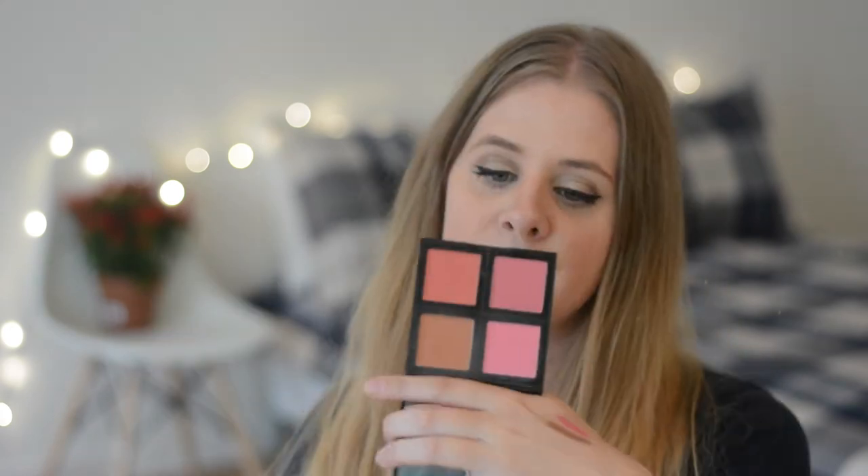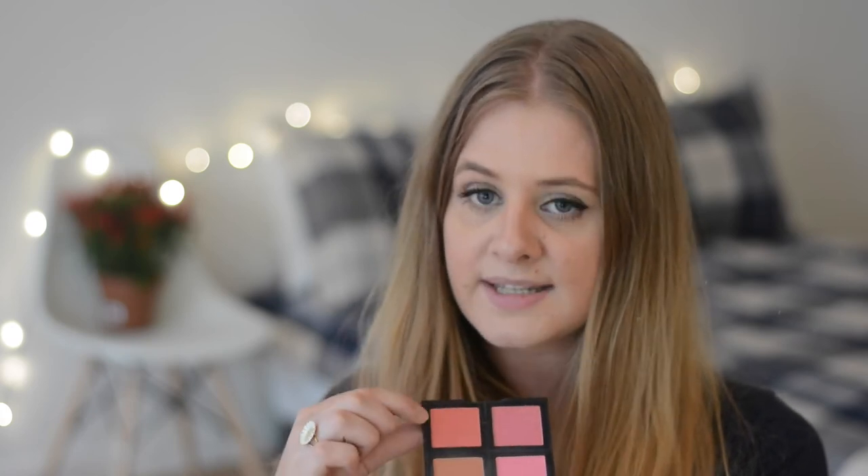Moving on to my very last cheap drugstore product — this is a blush palette from e.l.f. Very nice colors. I've been using this and this together most, but all the colors are very pretty. All of these are like matte colors and this one has glitter in it. I think it's really cool to get this many colors of blushes because before this I would normally just buy one blush and have only that one color. Buying this palette gives me four new colors for my collection and I really like that.